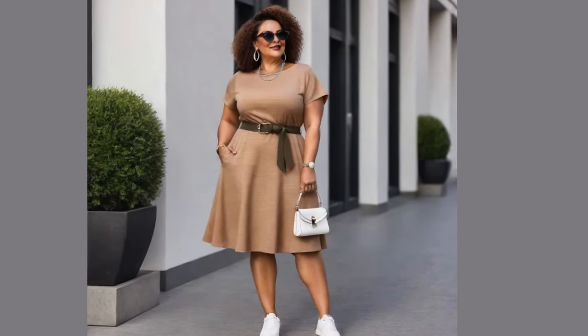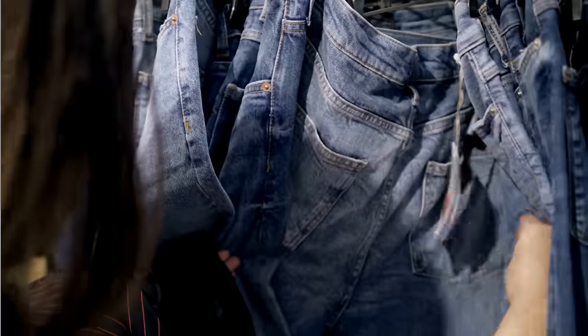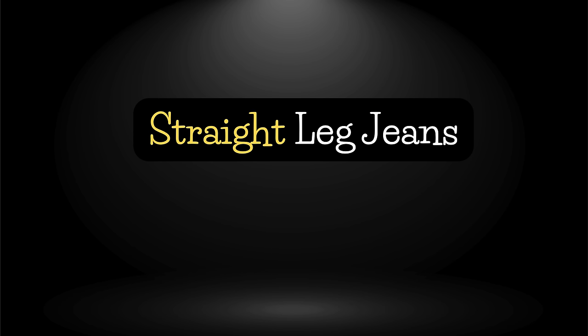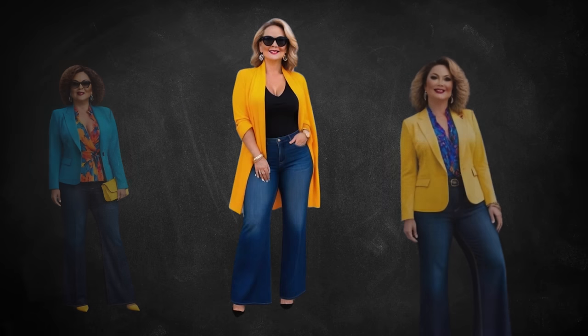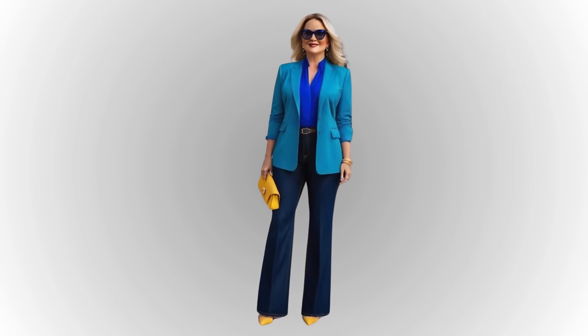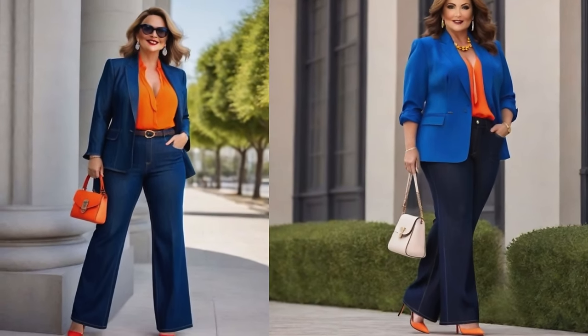Speaking of versatility, you need to invest in versatile pieces — clothing items that can be easily mixed and matched to create various outfits. When it comes to jeans or denim, the wash of the denim matters a lot. I recommend medium blue, dark blue, and white. The best jeans for women over 50 include straight leg jeans — you can't go wrong with this classic. The leg opening should fall straight from just above your knee. Wide leg jeans are also perfect for women over 50; keep your top more fitted to balance out the volume and show off your waistline with a french tuck or a full tuck.